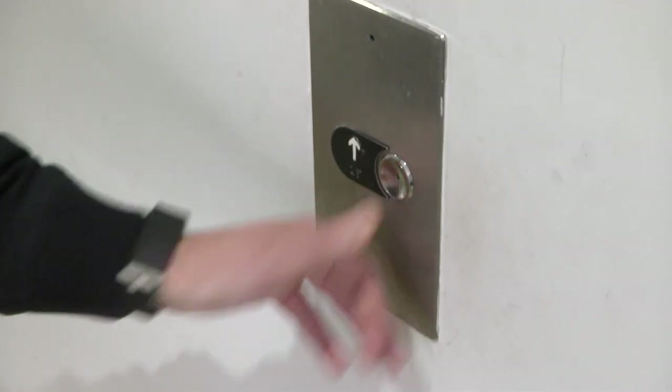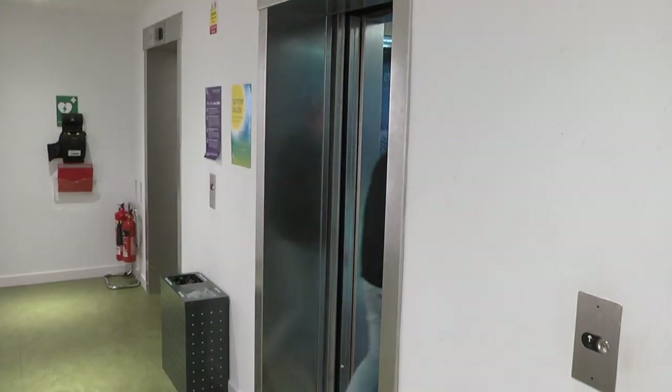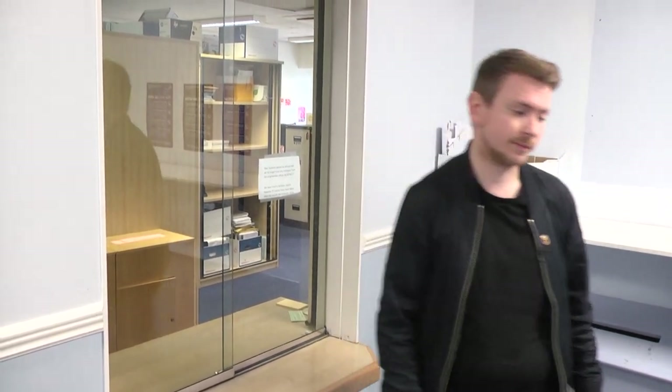Also on the first floor you'll find the programme office for the business school. This is where you'll be handing in a lot of your coursework submissions and assignments, so it's a really good place to know.